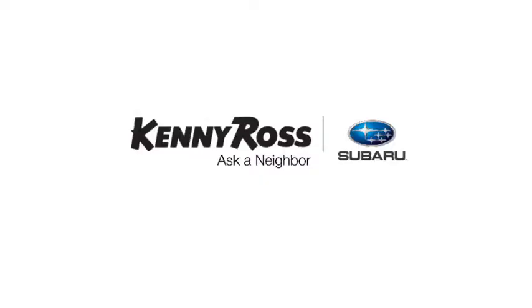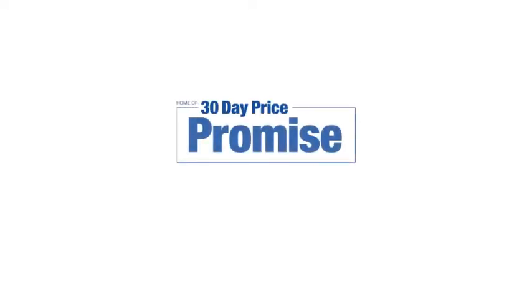That's the thing — if you promise something, you deliver what you promise. Kenny Ross Subaru, home of the 30-day price promise. Let's do this.